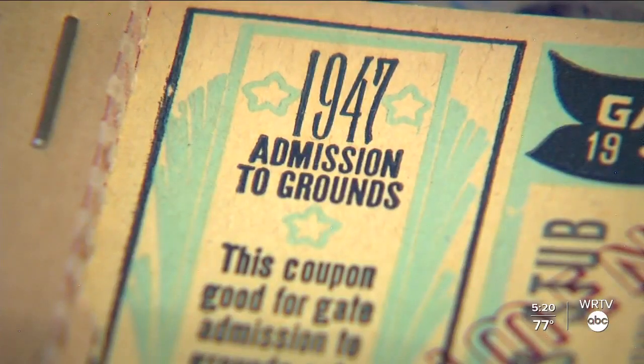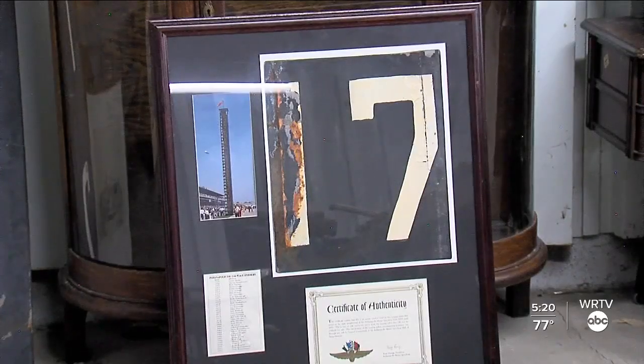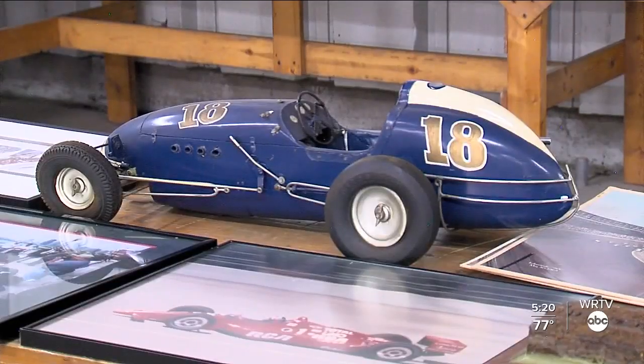I've seen things here that I've never seen before, and I've been doing this 30 years. This is a really rare opportunity to buy a piece of Indiana history. I mean, if you're an Indy 500 collector, you cannot miss this auction.